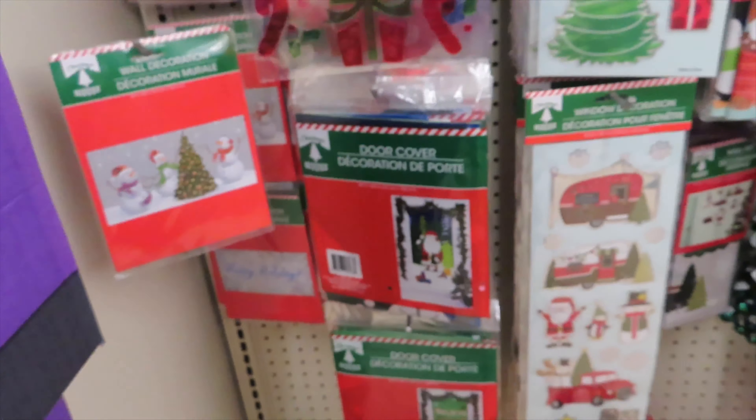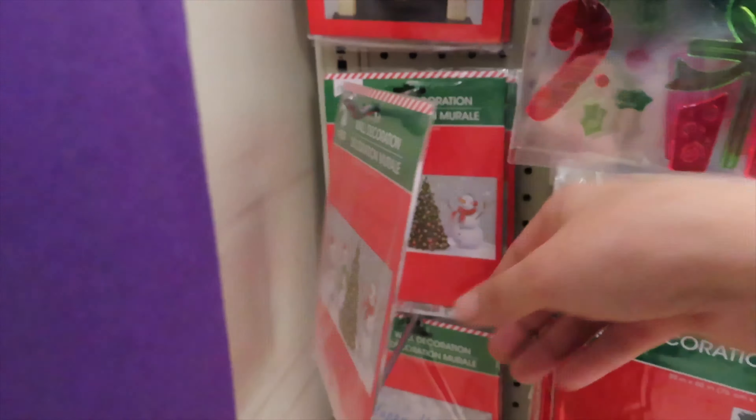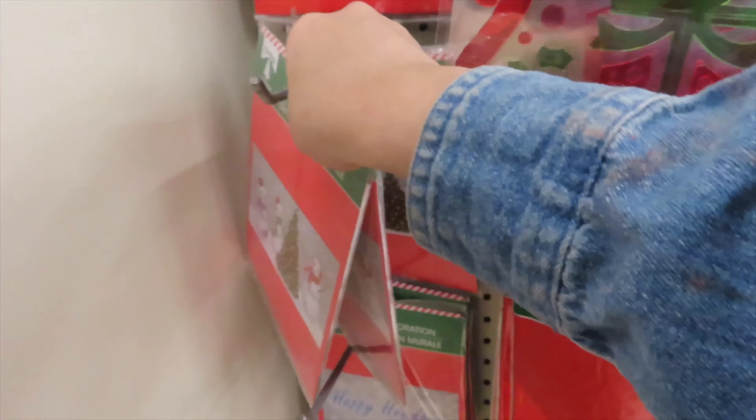And these cute little wall decors — if you have a big wall, these are really cute options.